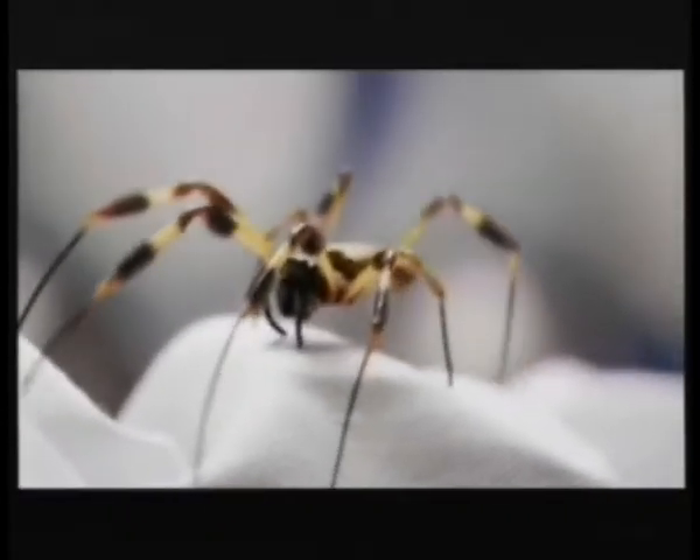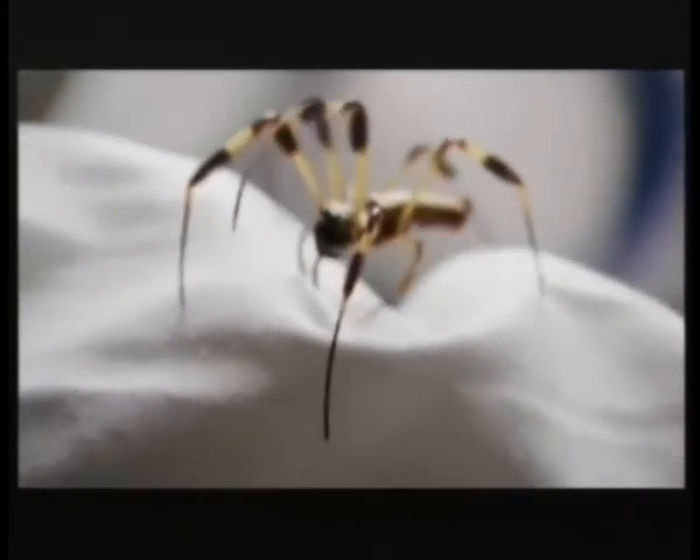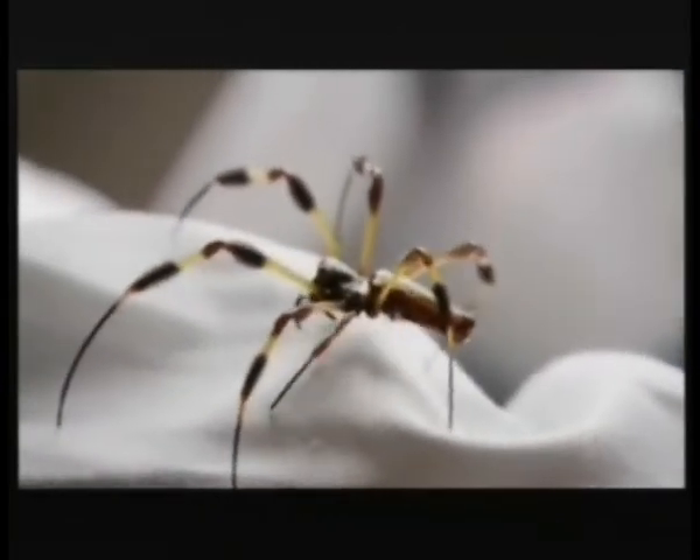I've always liked spiders. They are so beautiful, elegant and strange. And their silk is one of the strongest substances known to man.